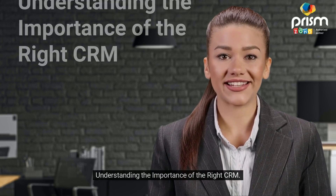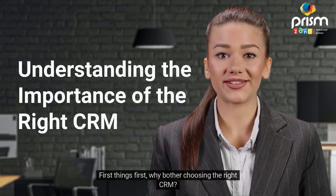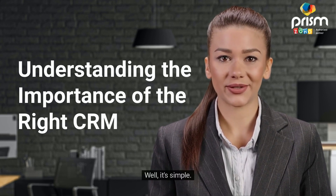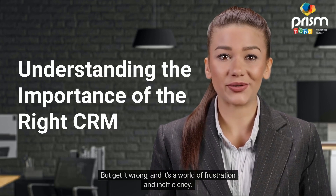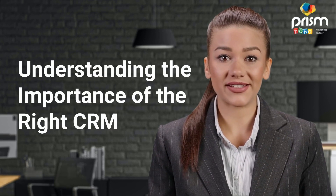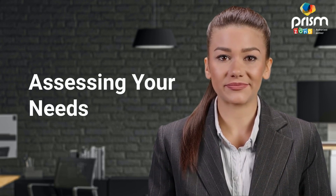Let's get started understanding the importance of the right CRM. First things first — why bother choosing the right CRM? The right CRM can be a game-changer, boosting sales, streamlining processes, and making your customers happier. But get it wrong and it's a world of frustration and inefficiency, so choosing wisely is key.